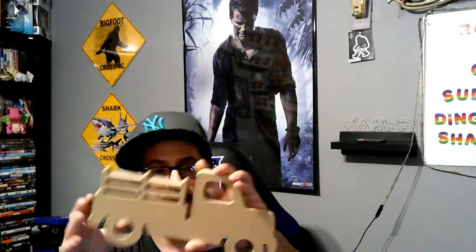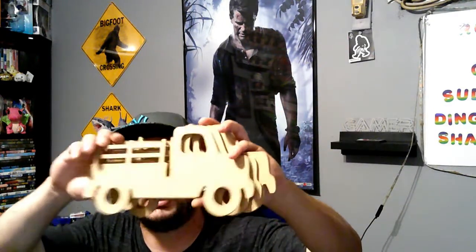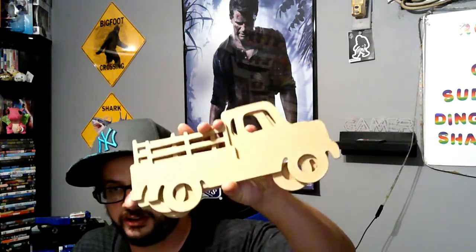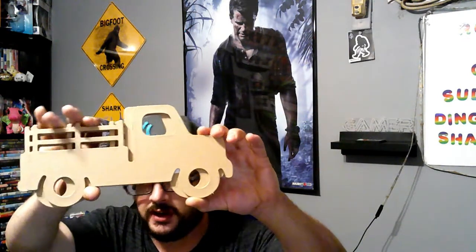She got a couple of the red truck plaques here — the ones where you can paint them red, blue, purple, green, or orange. She got four of them. They're truck plaques. Normally it's the red truck — my girlfriend's obsessed with that red truck. So she'll probably be painting these Halloween colors this year.